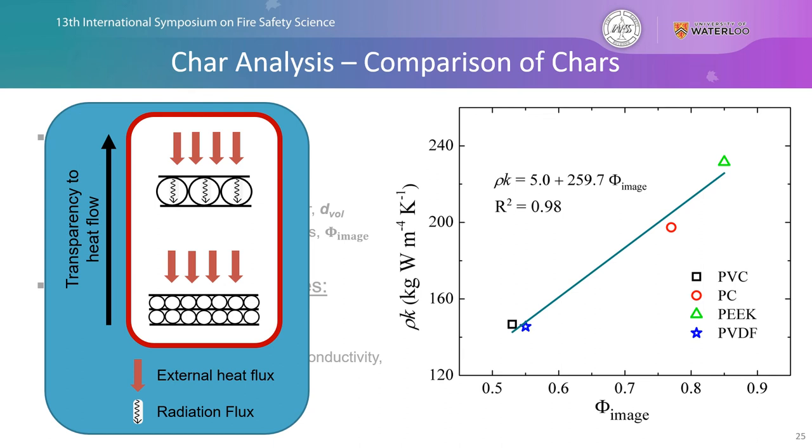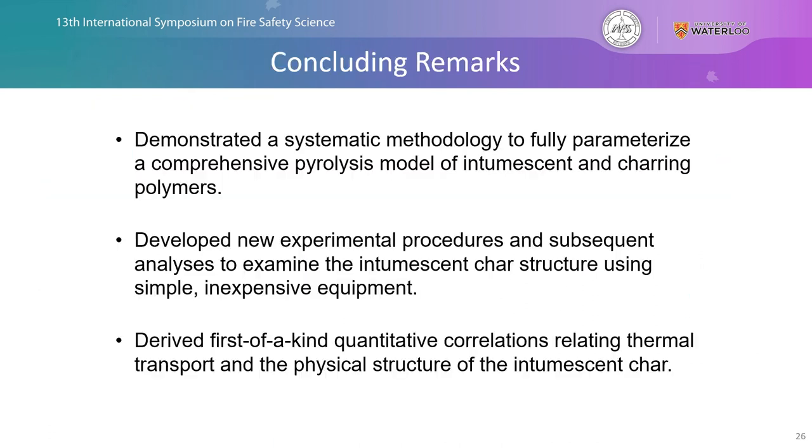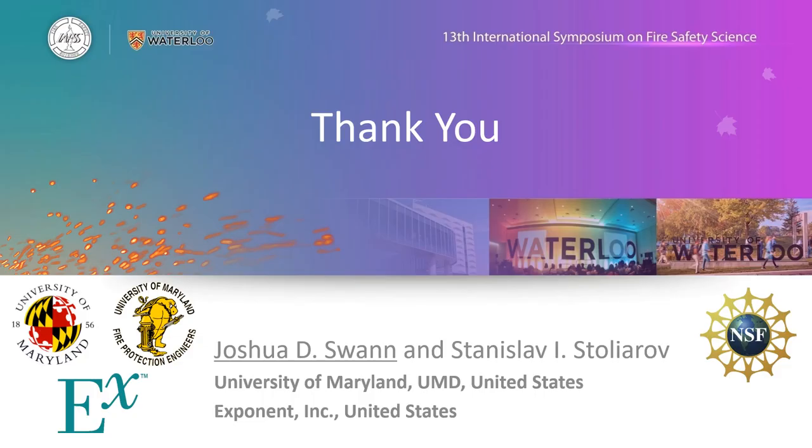As you decrease the size of the pores you increase the insulative capabilities of the char — this is a very important finding from this work. In conclusion, we demonstrated through a systematic methodology that we can create fully parameterized comprehensive pyrolysis models for intumescent and charring polymers. We developed new experimental procedures to analyze the intumescent char structure using simple, inexpensive equipment, and derived a first-of-its-kind quantitative correlation relating the thermal transport within the char and the physical structure of the intumescent char itself. Thank you for your attention and I'm happy to take any questions.